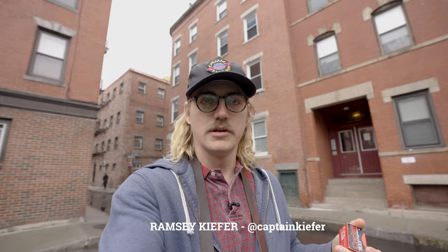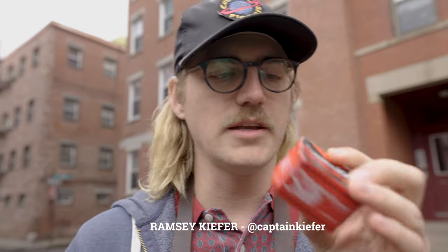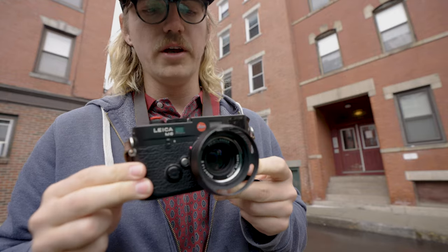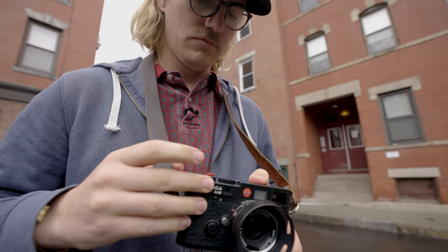I'm in Boston for work and thought we'd try out shooting some Cinestill during the daytime. I was hoping it was gonna be sunny but it's kind of gloomy, so we'll just go with it. Usual setup: Leica M6 with the 35mm 1.4 Voigtlander. We're gonna shoot it one stop overexposed — I've seen some people experiment with that. Let's go find our first frame.